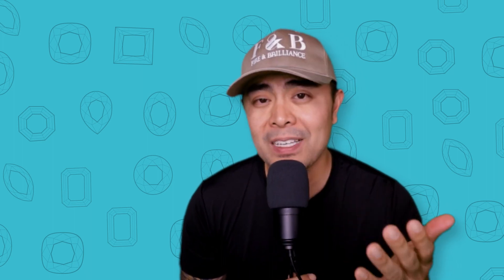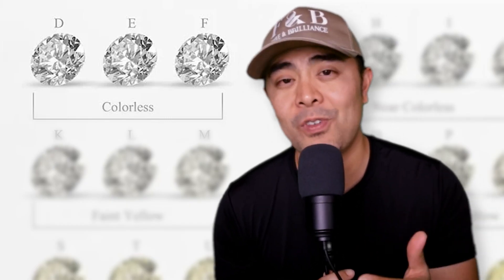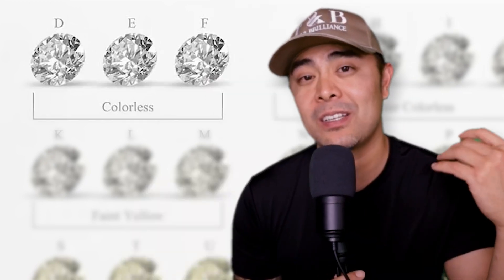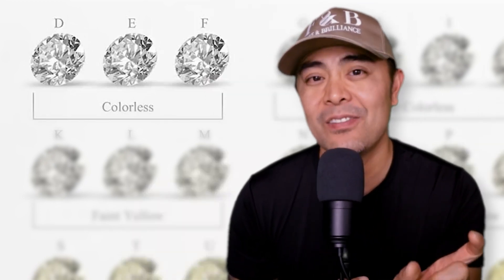You may ask: if there's D, E, and F, wouldn't one be warmer than the other? That's actually something I asked when I went to the Gemological Institute of America. Basically, it's all colorless — the only difference is that D is much whiter than E, and E is whiter than F. You won't be able to tell the difference unless you have a D, an E, and an F color diamond next to each other, where you'll see the slight variances of whiteness. So D just means it's a lot whiter and brighter than E versus F, but all three are technically colorless diamonds without yellowish color.